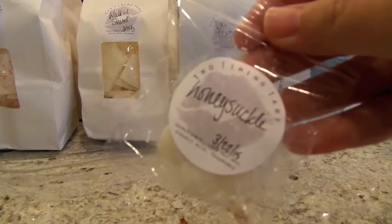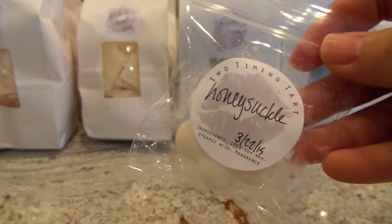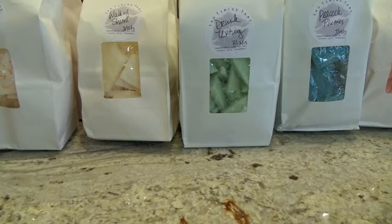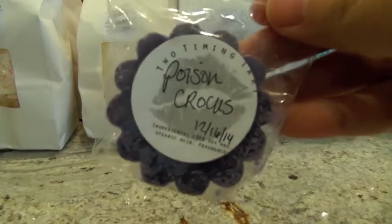This next one is Honeysuckle, which is another one of my favorite floral scents. I love it — just absolutely wonderful. It's kind of like Gardenia; it's a really strong flowing type of scent. And then this last sample I've never seen before: Poison Crocus. I think Crocus is a flower. It smells kind of like a sandalwood-ish, sexier, a little bit more exotic kind of flower. I'm not exactly sure, but it's a really nice scent and I do really like that one.